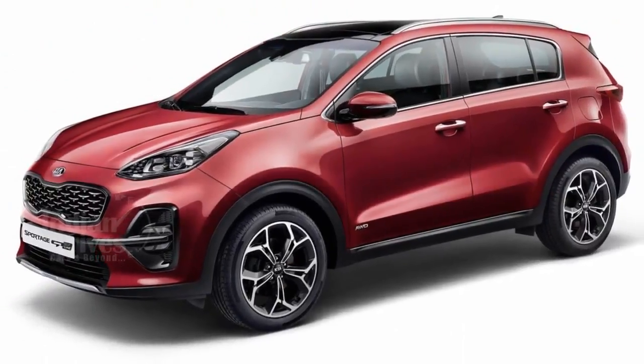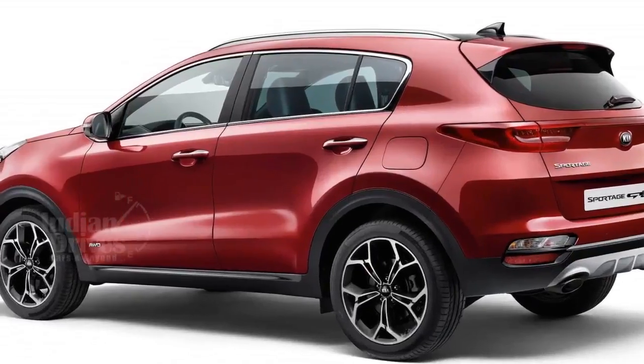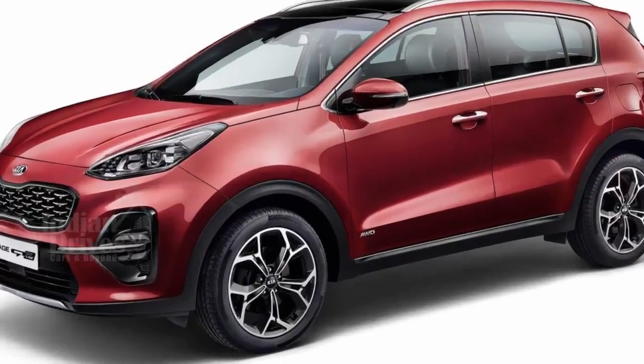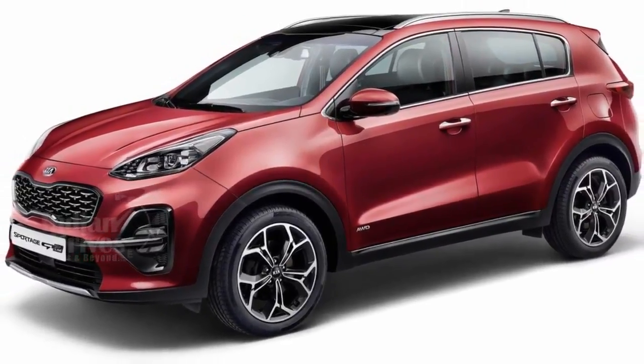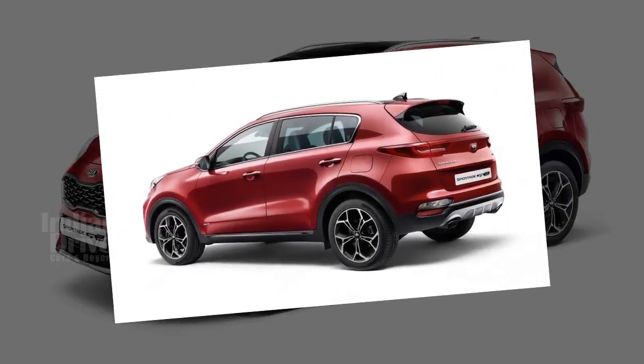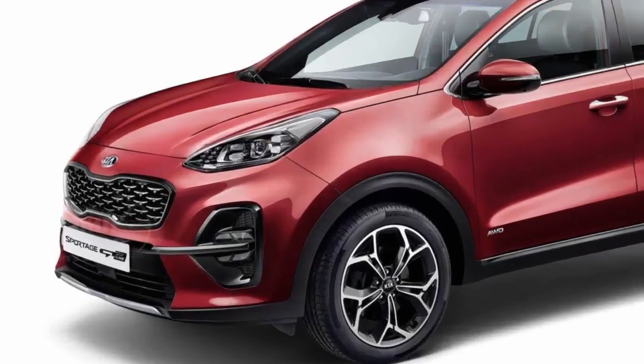Kia has revealed the updated Sportage SUV. The new Sportage gets a new EcoDynamics Plus model which comes with a 48-volt lithium-ion battery. The car has a 2-litre diesel engine which produces 134hp of peak power, while the petrol version will carry the existing 1.6-litre turbocharged unit.